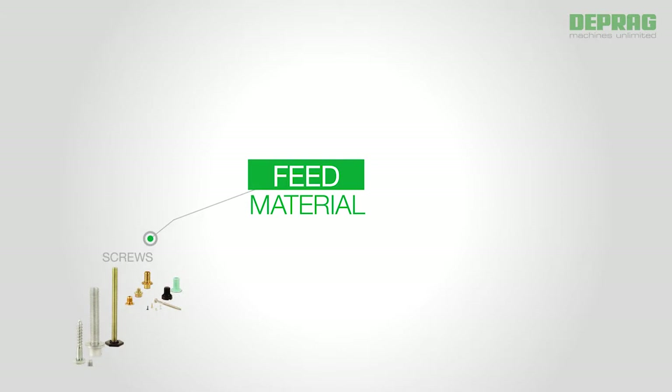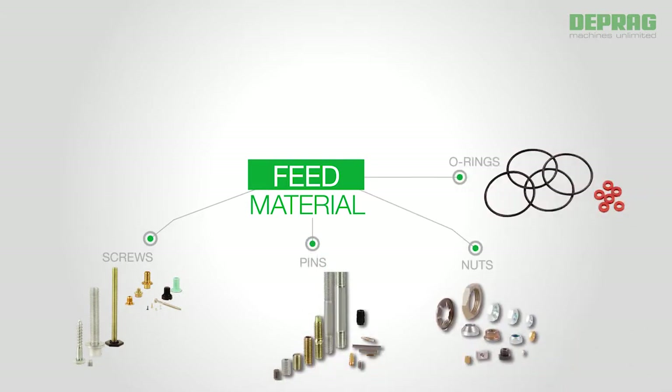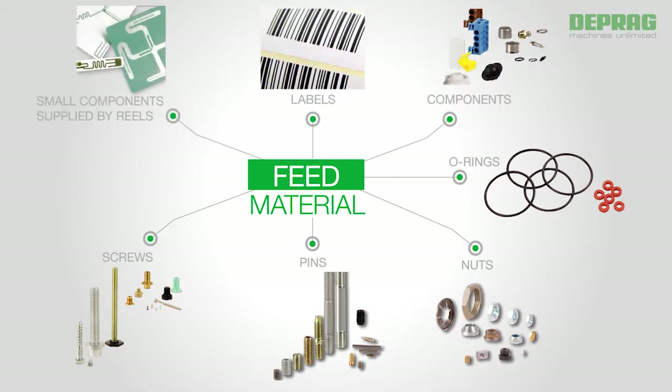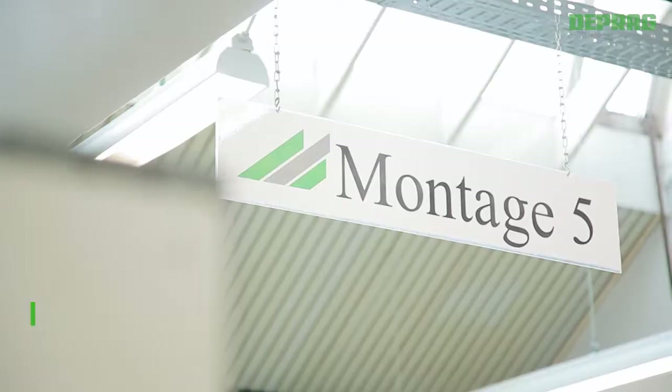Besides screws, DEPRAG is able to automatically feed other components such as pins, nuts, O-rings, connection elements, labels, and various small parts that are presented on reels.